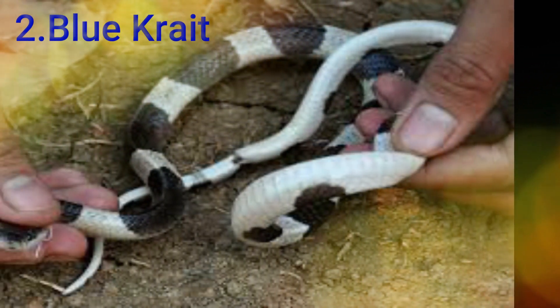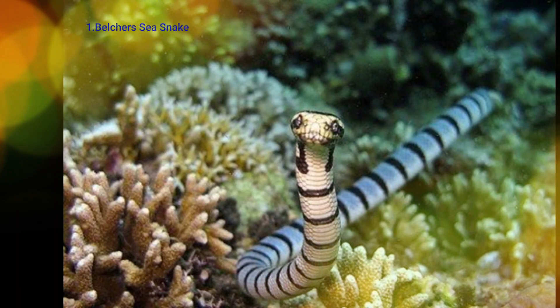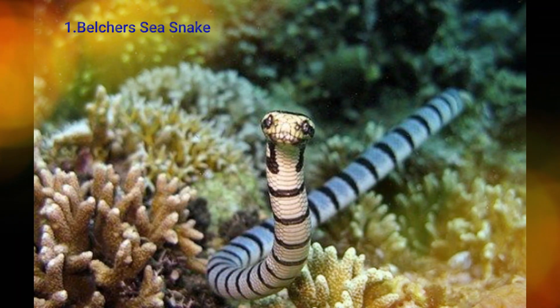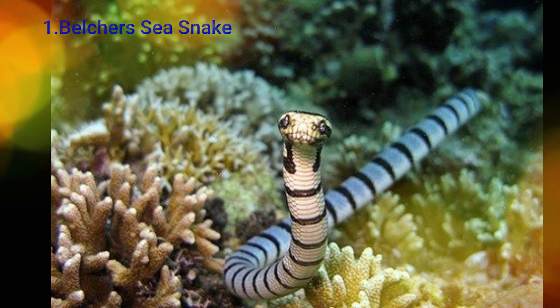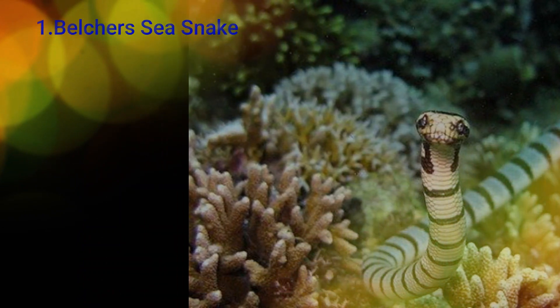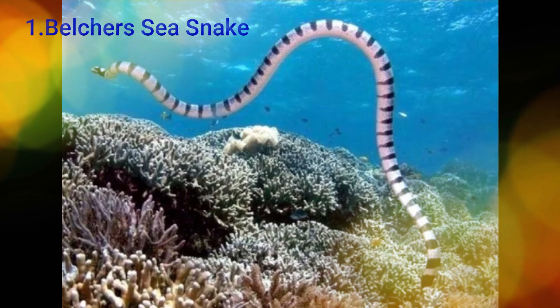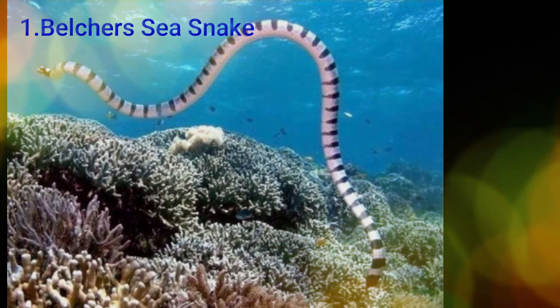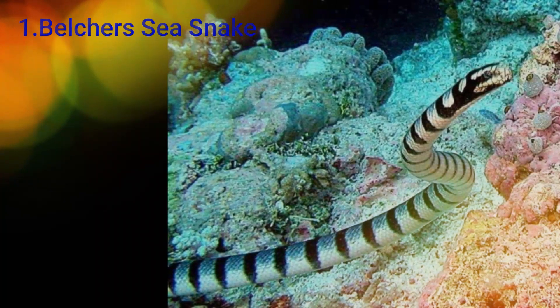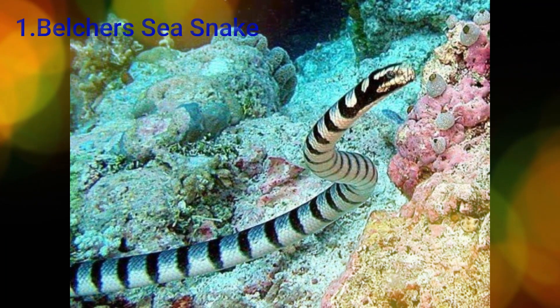The first place goes to the Belcher's Sea Snake. This snake is found in India, Thailand, Indonesia, and the Philippines. If you look at it, it measures about 1.5 to 3.5 units, and is known for how it feeds among rocks.